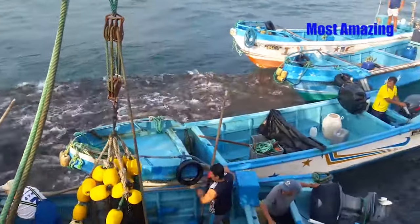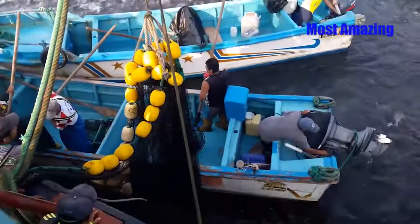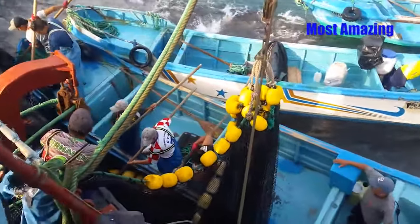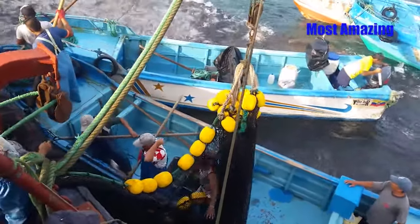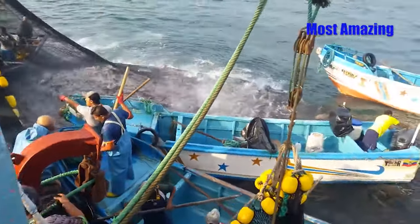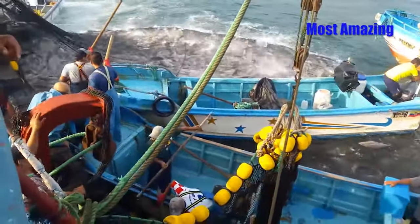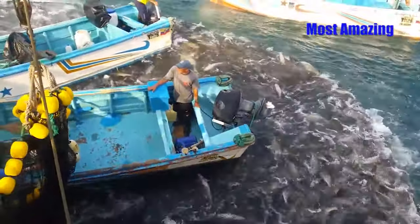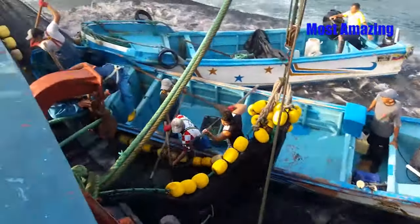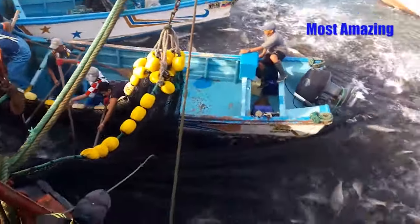On the large boat, the captain directs the process with a watchful eye. Communication between the boats is constant, with shouts and hand signals used to synchronize movements, ensuring that no fish escapes. As the net bag nears the side of the large boat, excitement rises. They can tell that this is a significantly large catch. The fishermen on the surrounding small boats spring into action, positioning themselves strategically to support the final stage of pulling in the net.